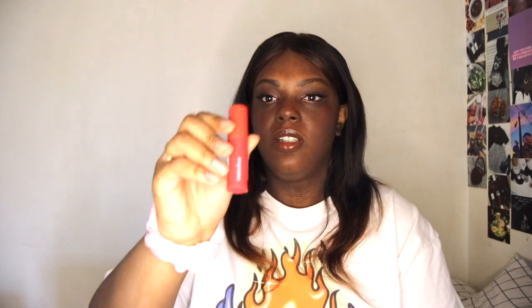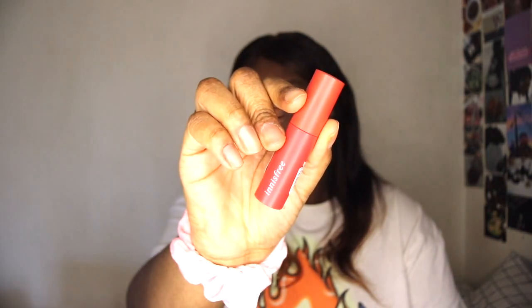Last up from YesStyle, we have the Innisfree Vivid Cotton Ink in shade number 12, peach beige maple. The color is kind of too pink, but I can make it work — I'll swatch it. These are my favorite lip products from Innisfree and I think they're getting rid of them, so if you want these, pick them up from YesStyle.